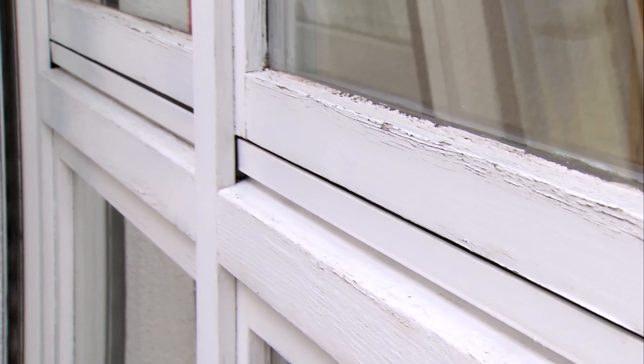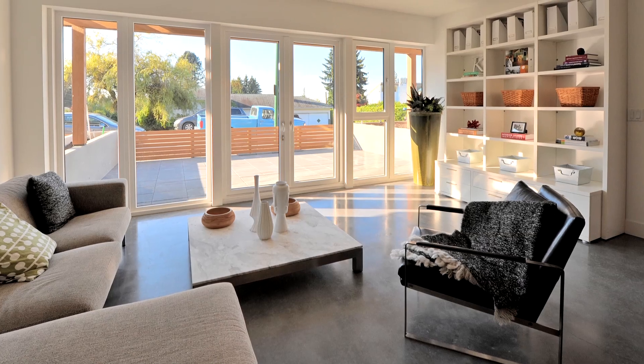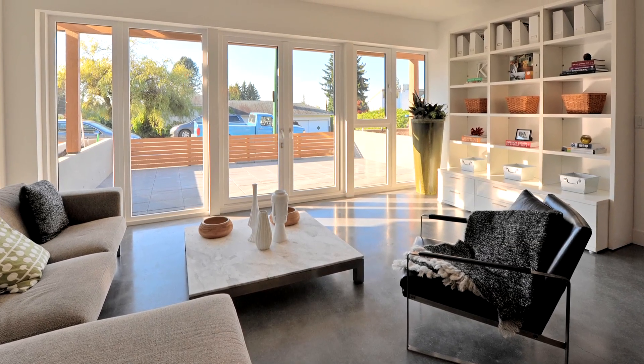We've all had experience with old windows and the draughts they cause. And if you've ever sat in front of one in winter, you'll have felt the cold draught in your neck and the stiffness afterwards. Of course, I've not felt this anymore since I've had windows installed with high thermal insulation.